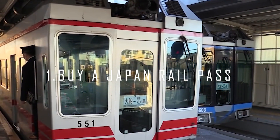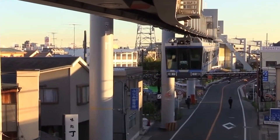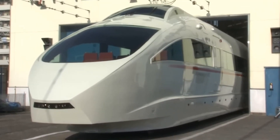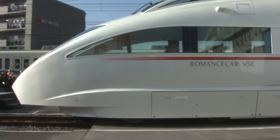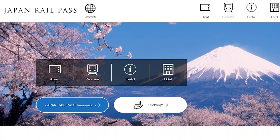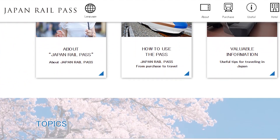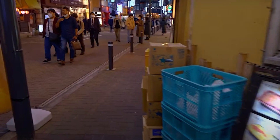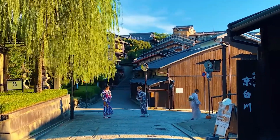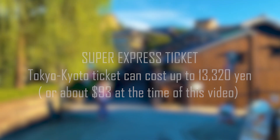Number 1: Buy a Japan Rail Pass. No visit to Japan is complete without taking the Shinkansen at least once. Japan's very efficient bullet train is an experience, and you'd be silly not to include that in your journey. So why not buy a JR Rail Pass? A Shinkansen Super Express ticket can be quite expensive — for example, a Tokyo to Kyoto ticket could cost up to 13,320 yen, or about $93, out of pocket.